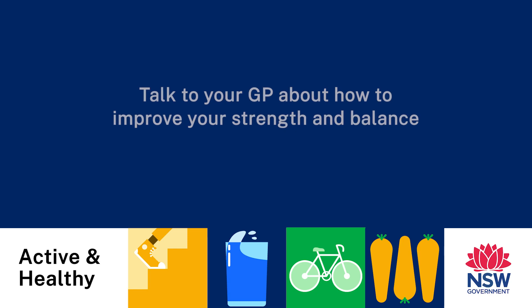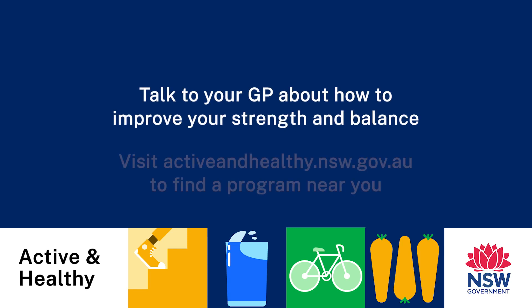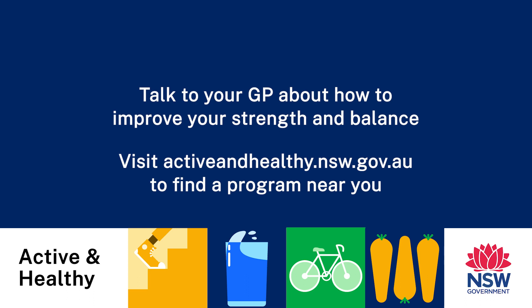It's fantastic to see. Talk to your GP about how to improve your strength and balance, and visit the Active and Healthy website to find a program near you.